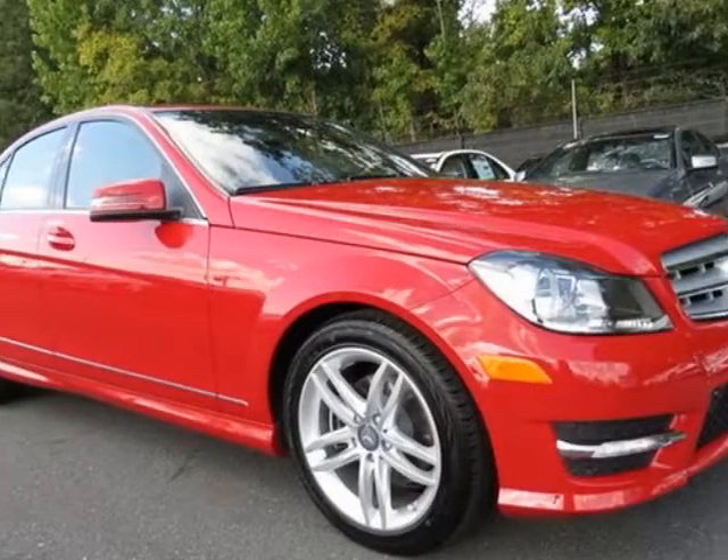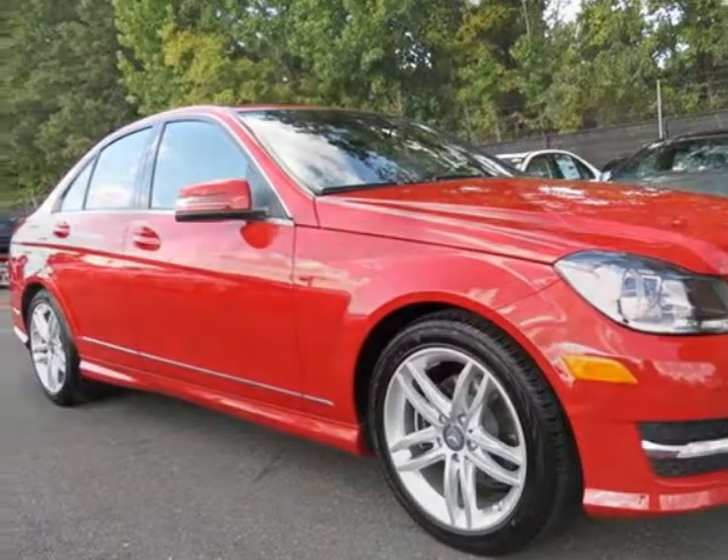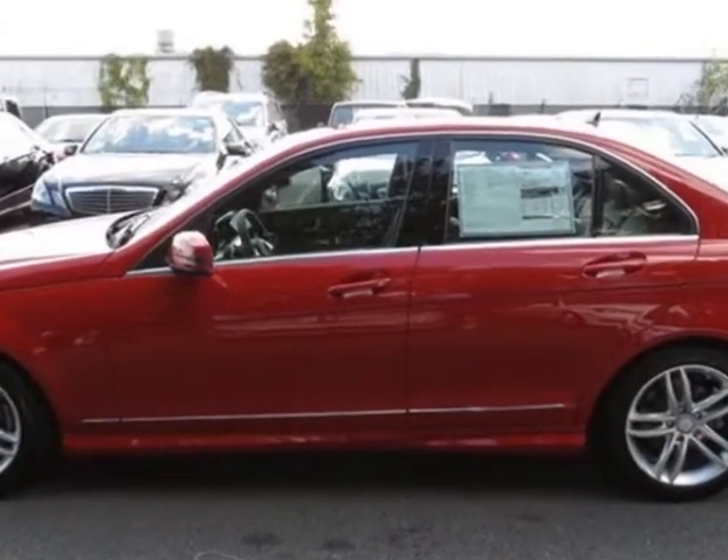Take a look at this new 2013 Mercedes-Benz C-Class. For your protection, this vehicle has a full factory warranty.